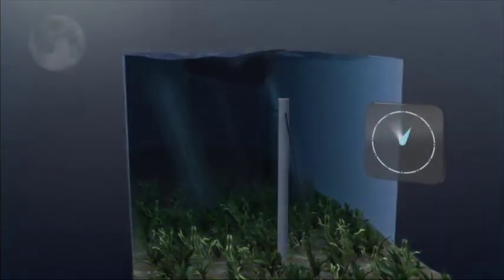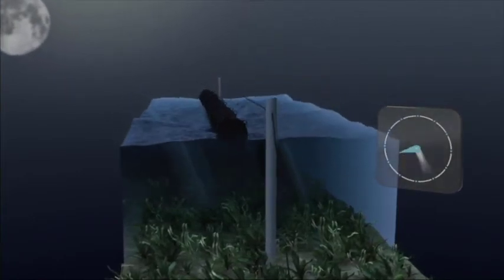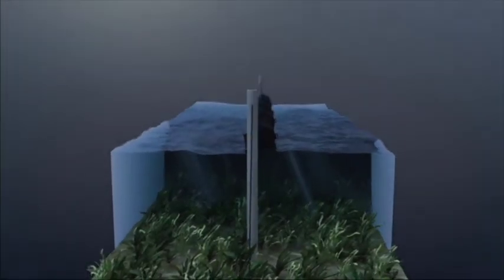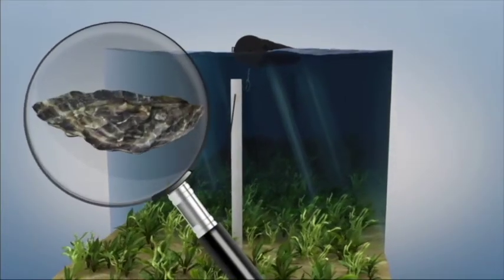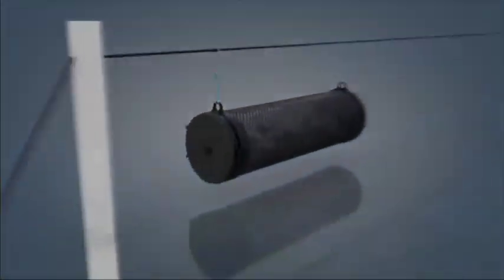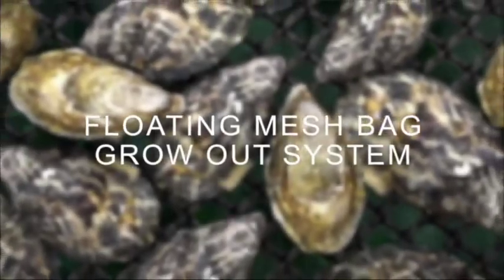Constant rotation allows all the spat to receive a continual balance of algae feed, because the spat are not stationary. This promotes faster growth. The regular movement of the tumbler also allows the spat to form a uniform cup shape, creating a uniform-sized spat. ZAPCO Aquaculture's oyster grow-out tumbler is simple to use, and is a well-tested method for increasing growth rates for spat, and also for outgrowing oysters to market size.